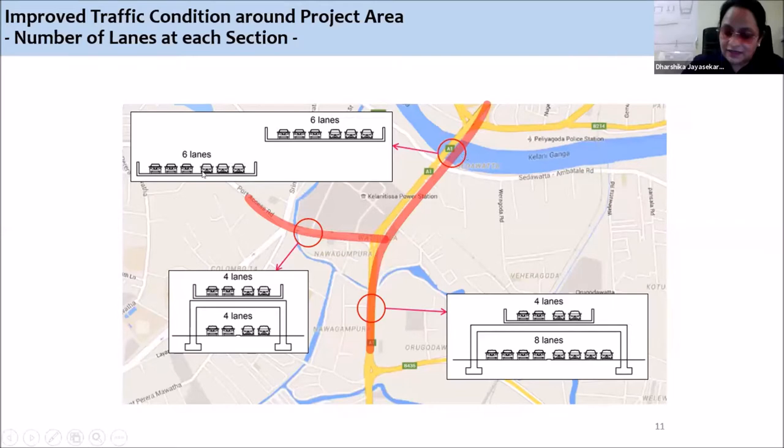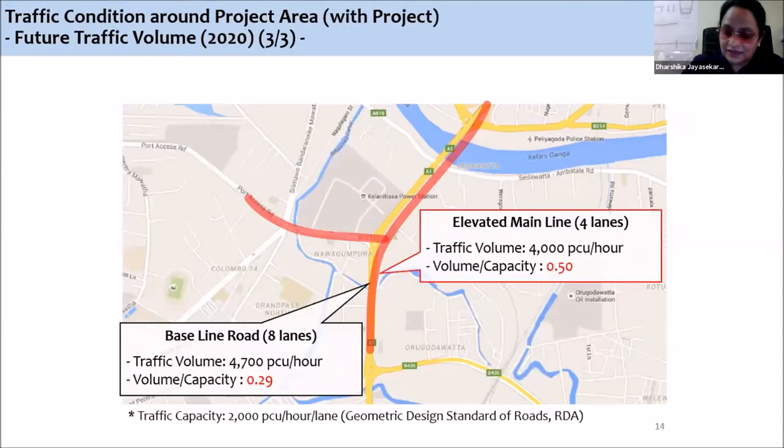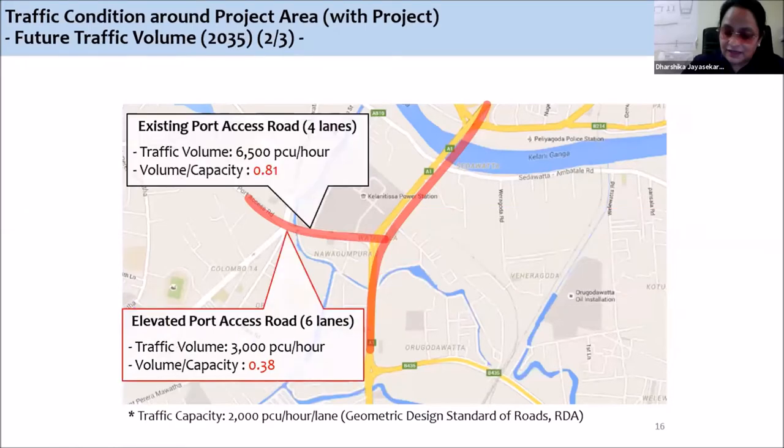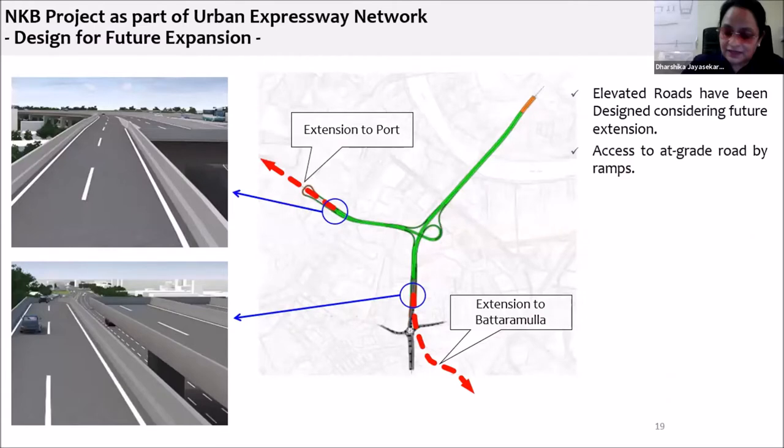Now when we are providing this bridge, you can see six lanes up and six lanes down in the existing Kandy bridge. Here, four lanes up and eight lanes down in baseline road, and four Texas road falling up and falling down. The capacity would be reduced for each and every road, but we can go within five minutes to reach the Urgodwate junction.